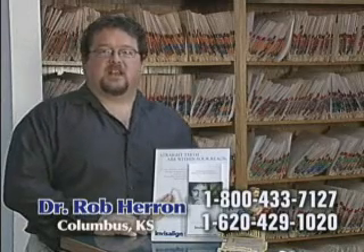Hi, I'm Dr. Rob Heron. In state-of-the-art healthcare, our goal is to discover problems when they are small and treat them easily and conservatively.